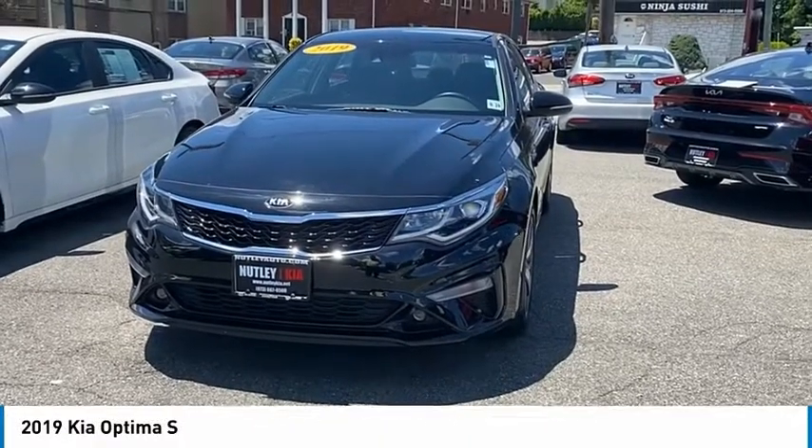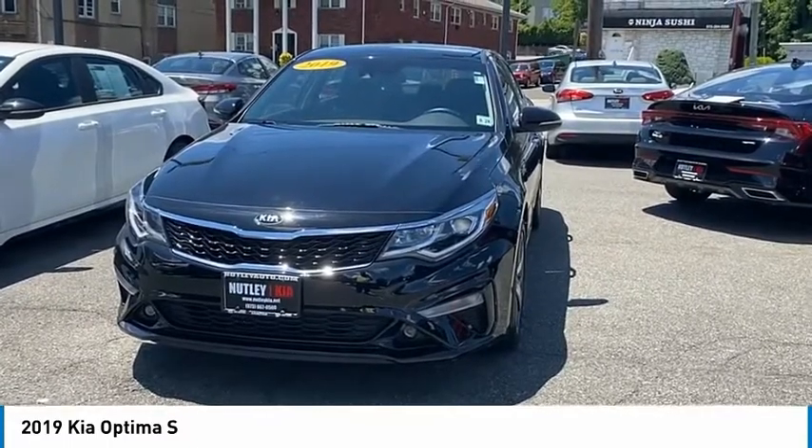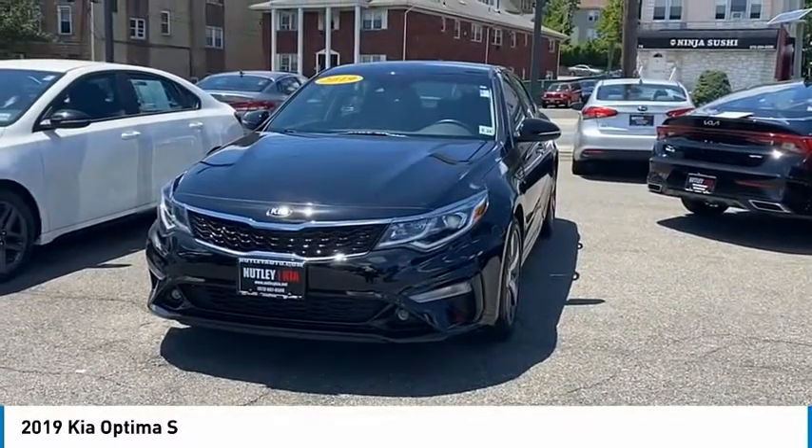Good afternoon, ladies and gentlemen. This is Andre here at Nutley Kia. Today we have a 2019 Kia Optima S — a beautiful vehicle in the black color.